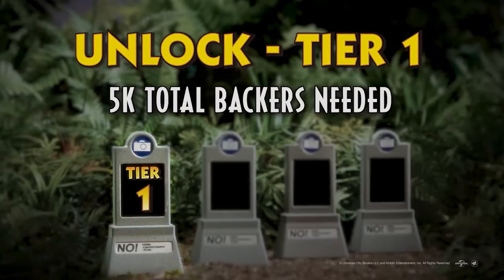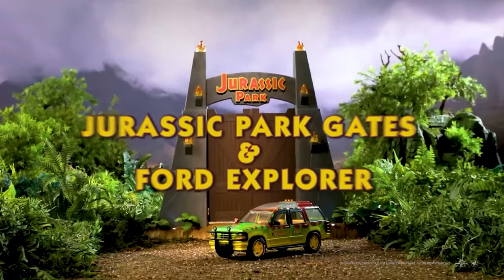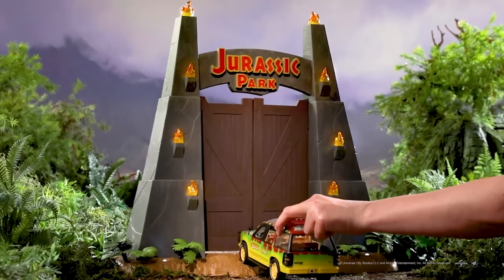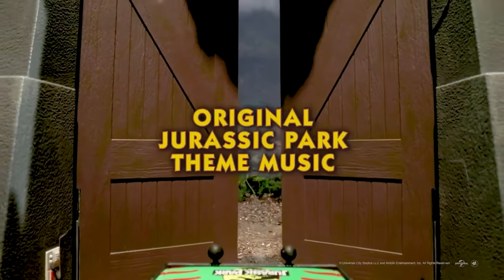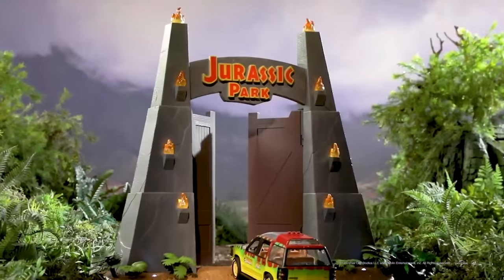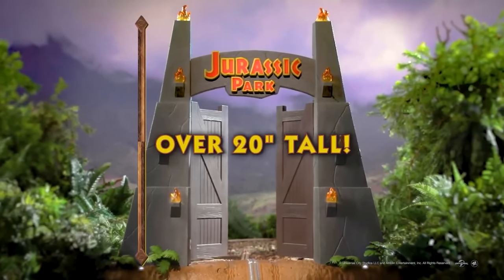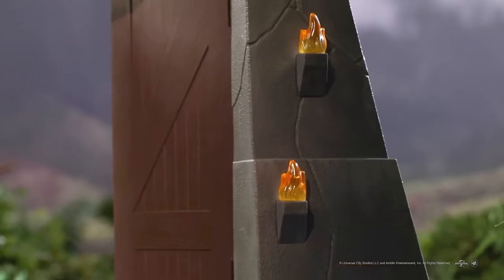Even if you don't follow closely, some Jurassic fans might have just had this cruise right on by without noticing. It was basically a $500 Canadian — I think around £300 — a load of money. At the base level you just got the gates, these electronic gates that, if you got 5,000 backers, would open, make a noise, have lights and LEDs, and look really cool.